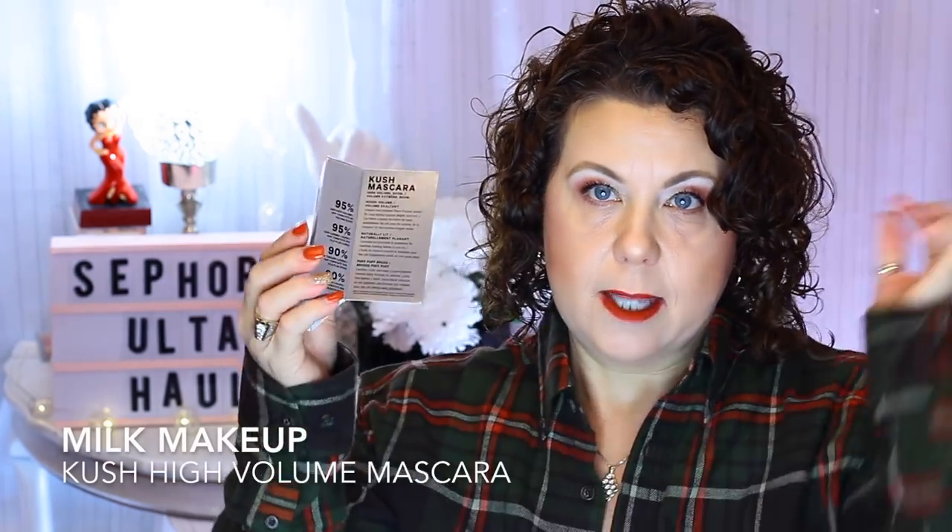I also got the deluxe size sample of the Milk Makeup Kush High Volume Boom Volume Extreme Mascara — it was $12 and I just wanted to try it. This little thing is really heavy and I don't know why they made it so heavy, but I like the brush and I'm liking it so far. I think today, Monday the 19th, is the last day of the 20% off sale and I'm really contemplating ordering a full size because I really do like it.